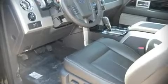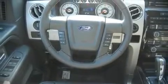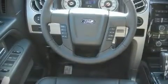All of the following features are included: leather upholstery, front bucket seats, tilt steering wheel, power windows, remote keyless entry, an overhead console, and air conditioning.